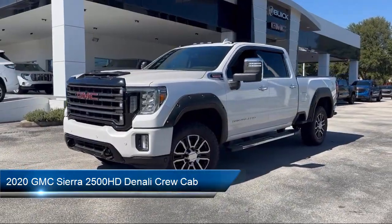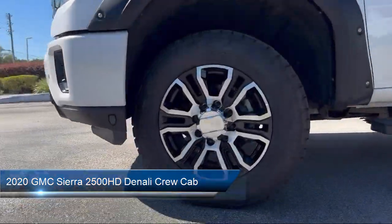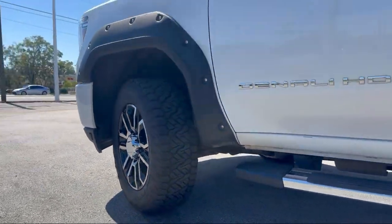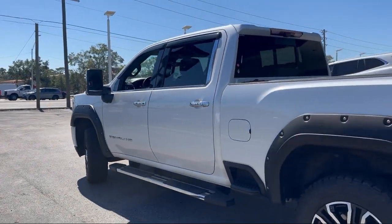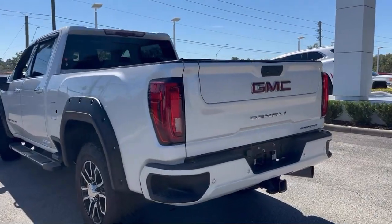It comes equipped with technology package, IntelliBeam with automatic high beam on and off, GMC connected access capable, Wi-Fi and hotspot capable, bed view camera, LED smoked amber roof marker light, and heavy duty 80 amp battery.